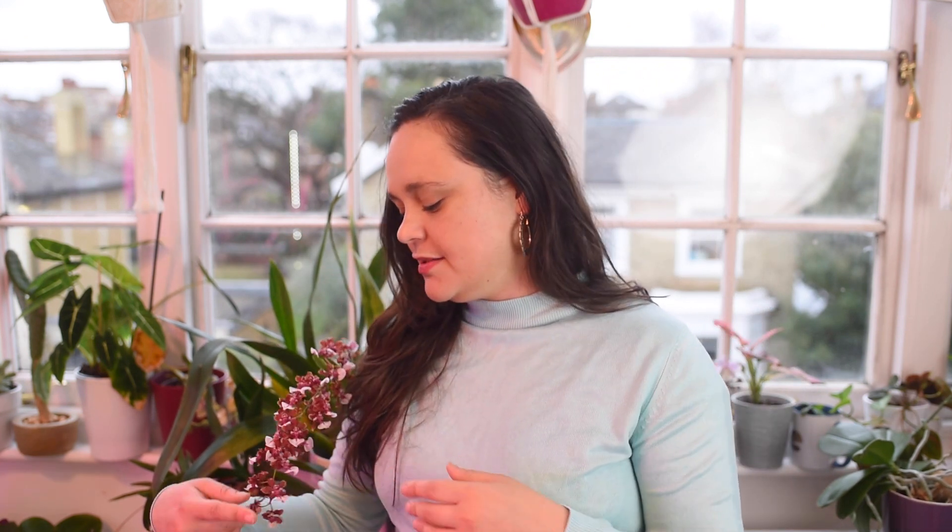Another important thing: this is a high-light plant. Unlike Phalaenopsis — the most common orchid — which you can keep near a windowsill with indirect light, this plant needs bright light. If you have a south-facing window in the northern hemisphere, that's perfect. Growing lights also work well. These plants need bright light in order to spike and bloom healthily.